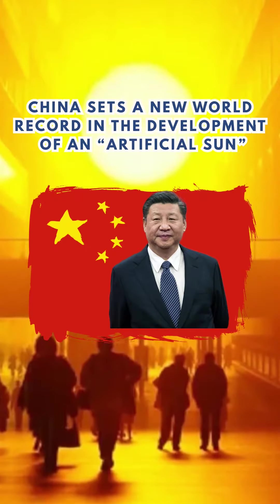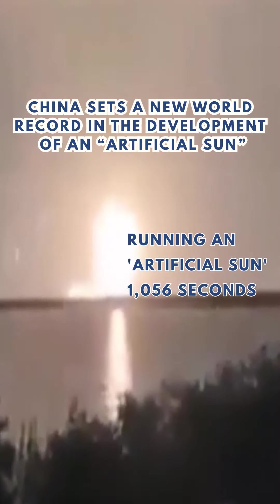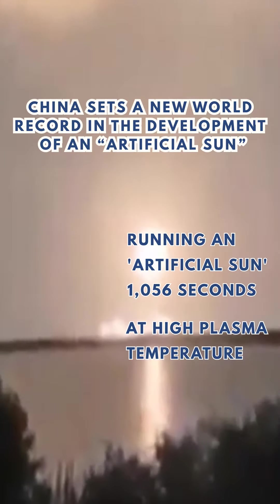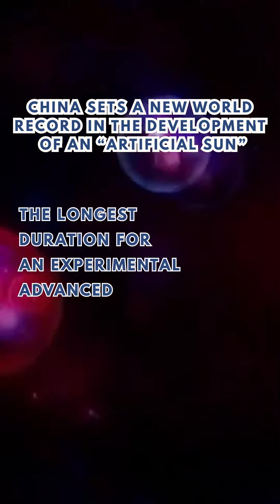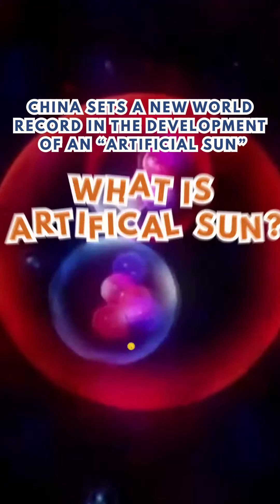China set a new world record on the 30th of December 2021 for running an artificial sun for 1056 seconds at a high plasma temperature — the longest duration for an experimental advanced superconducting tokamak fusion energy reactor.